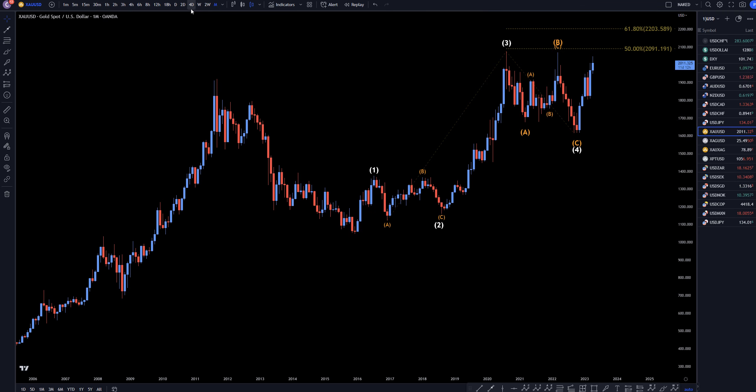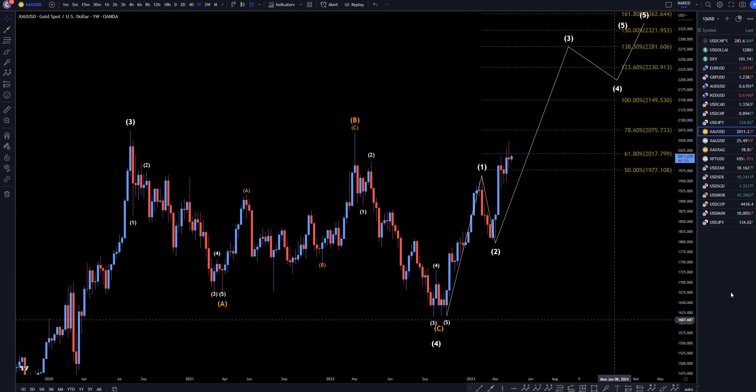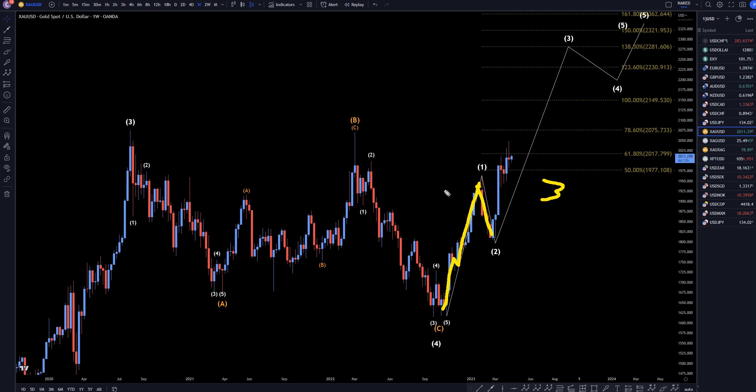Let's head down to the weekly time frame. I think this first move up right here is a wave 1, this is a wave 2, and I think we're in a wave 3. A wave 3 needs to be bigger than a wave 1, so it needs to go beyond the 100% Fibonacci extension of wave 1 projected out the bottom of wave 2. That means this needs to go up to one of these much higher Fibonacci levels, maybe all the way up to like the $2,200, $2,300 area to finish off this big uptrend for the wave 5.